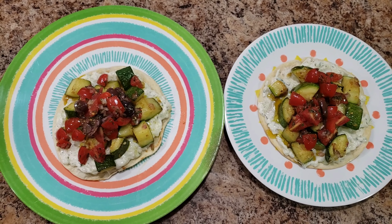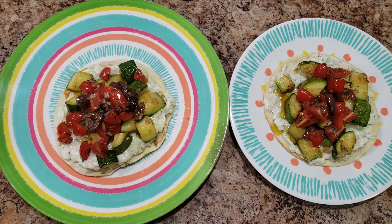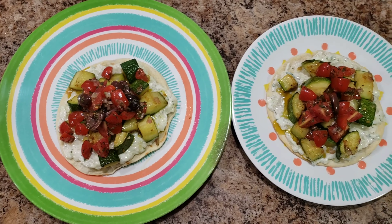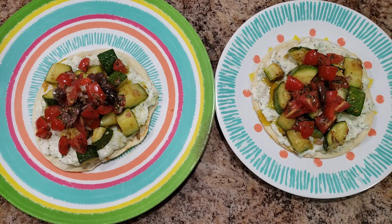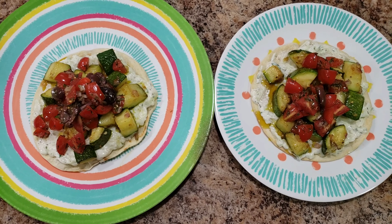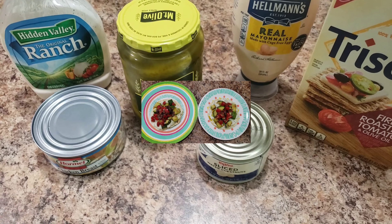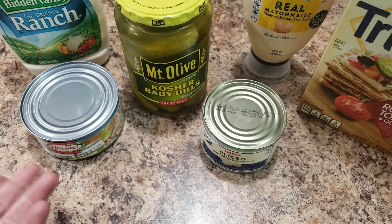We are having tostadas — it's just zucchini and a tzatziki sauce on a tortilla with a little onion, tomato, and olive salsa thing on top. I don't know what you call it, but it's a Home Chef recreation — a Home Chef meal that I just made again because I loved it so much. So this is what we are eating for lunch today.